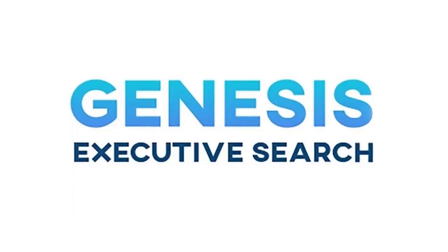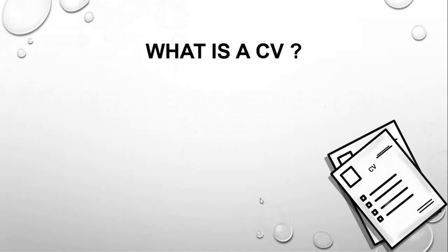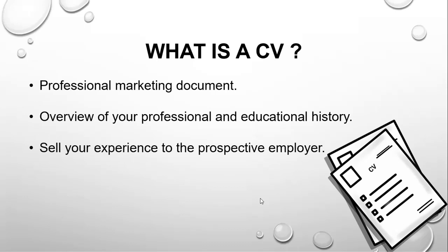Hello, this is Dinesh D'Souza, Director at Genesis Executive Search in Dubai, welcoming you to our first video on how to prepare a professional CV. A Curriculum Vitae is a professional marketing document providing an overview of your work experience, your educational qualifications, and your skills. Its purpose is to sell your experience to your prospective employer.